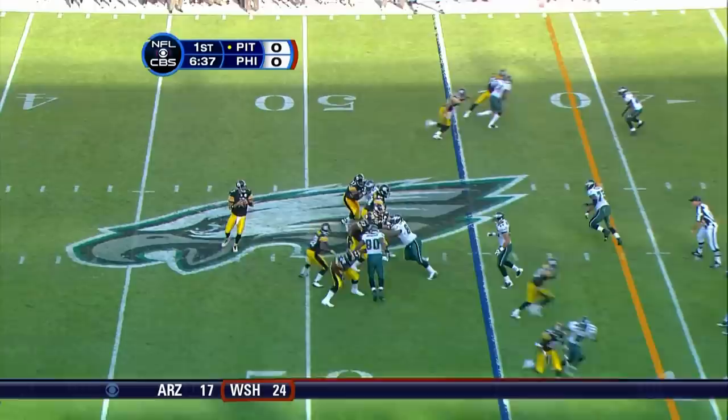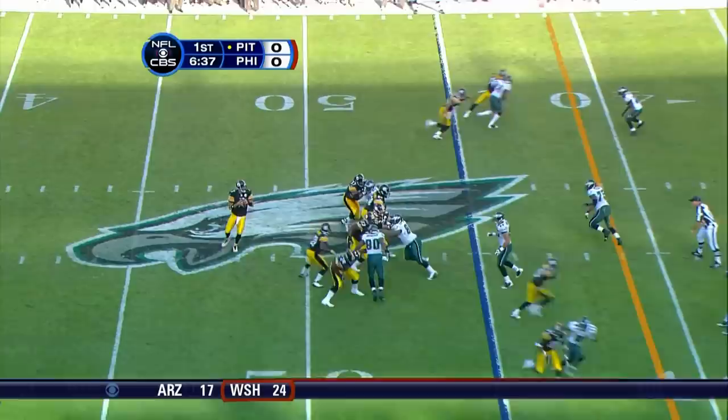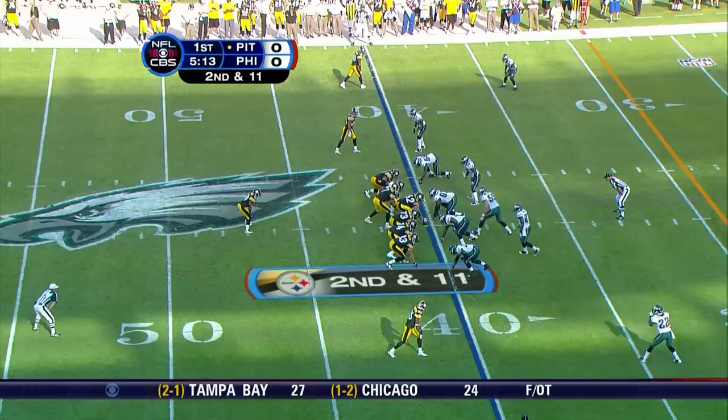Third down and four. Moeldy Moore in for the Steelers. Roethlisberger goes with the second option and it's Hines Ward for the first down.